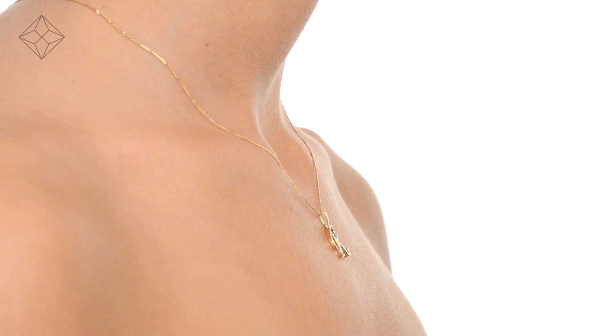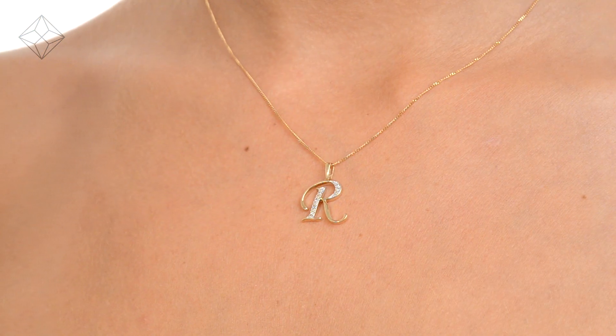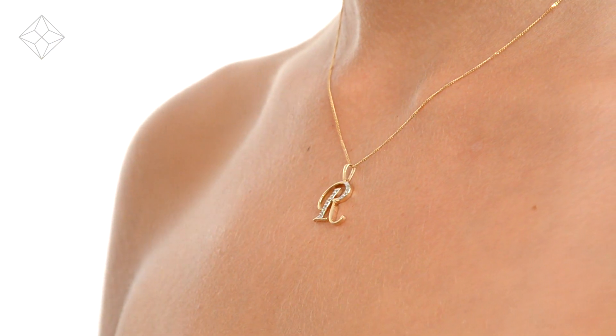We don't just sell jewelry, we make it! Each necklace or pendant is handcrafted and hallmarked in the UK, fully backed by our 5-year guarantee and presented with an insurance certificate.